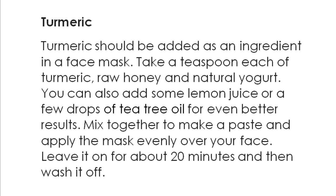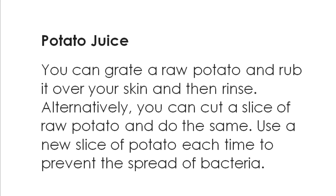Potato juice has a large number of health benefits. It is actually a great facial cleanser that works well to unclog the pores in the skin as well as treating minor skin injuries. Potato juice can also help you to fade acne and pimple scars.